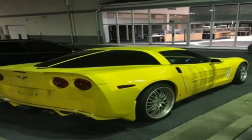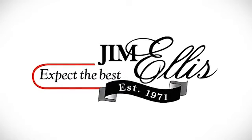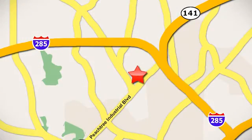Come on in today and see it for yourself. Contact Jim Ellis Volkswagen of Atlanta today or stop on by. We're conveniently located inside I-285 on Peachtree Industrial.